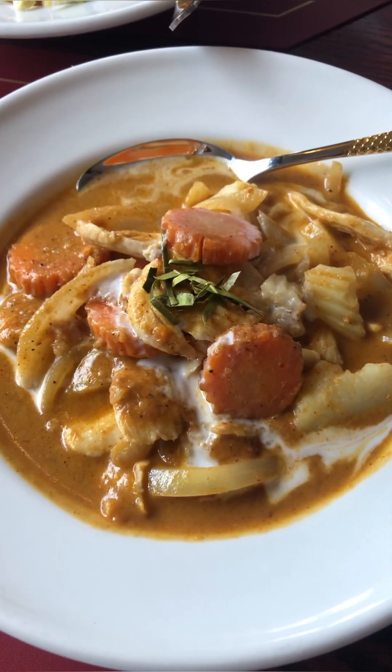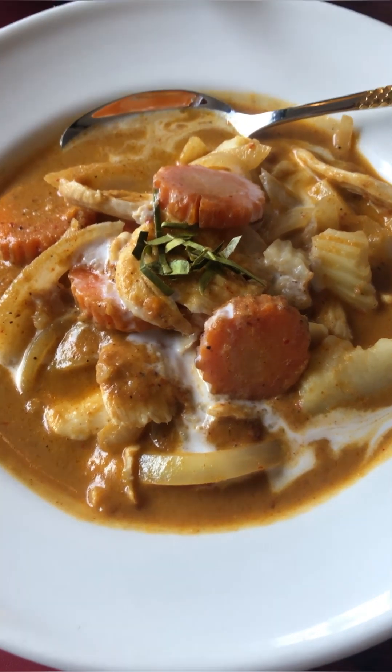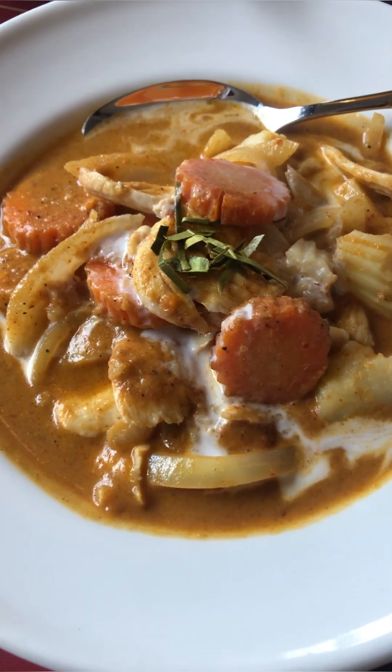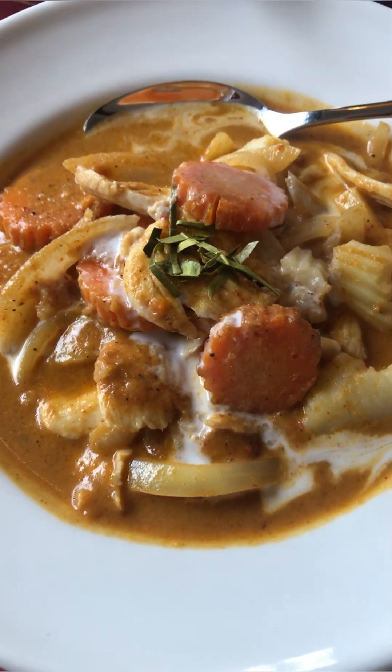On to the next thing. This is the Massaman curry. It's got this beautiful red-yellow color. It looks delicious and beautiful. Try this carrot. Cooked nice and soft. Savory.